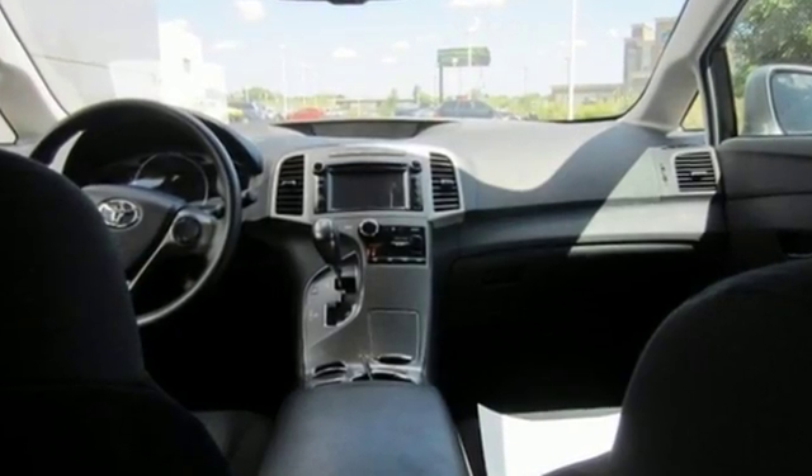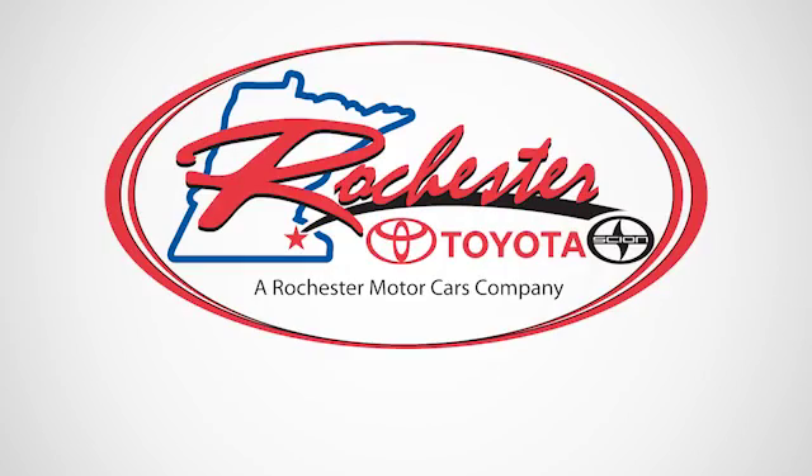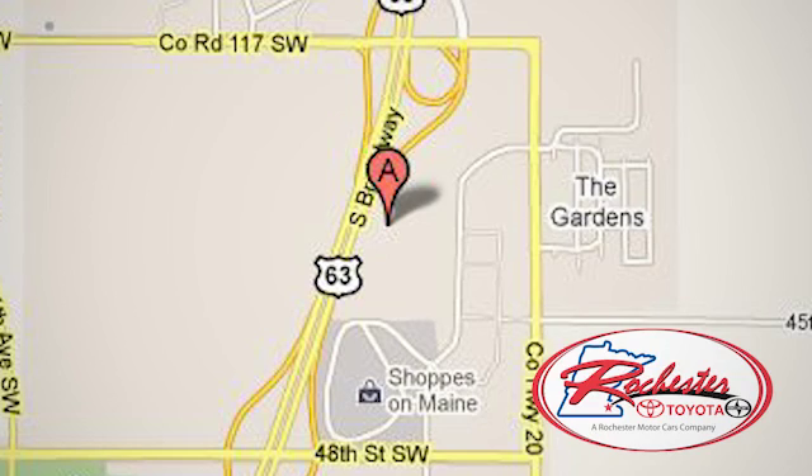See this versatile 2013 Venza for yourself today. Experience the difference at Rochester Toyota Scion. We're conveniently located between 40th Street and 48th Street, Southeast on Highway 63 South in Rochester, Minnesota.